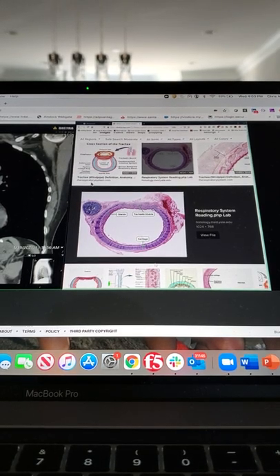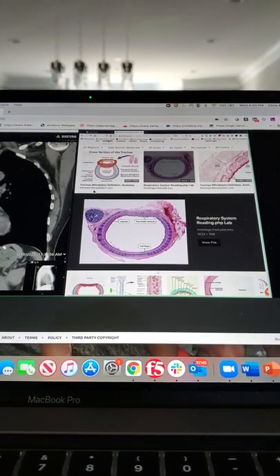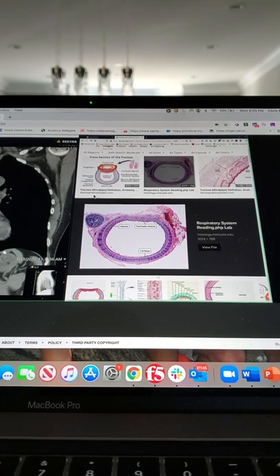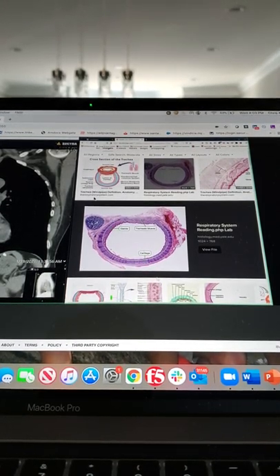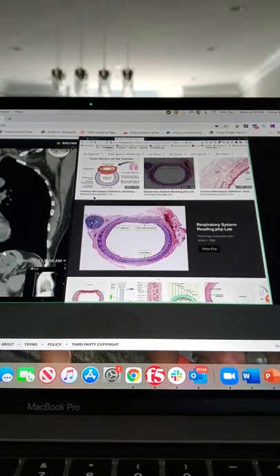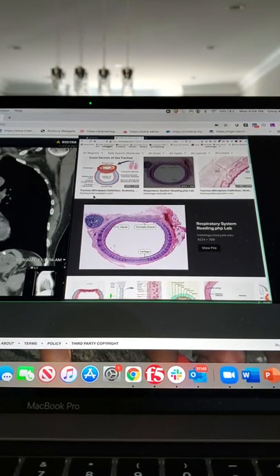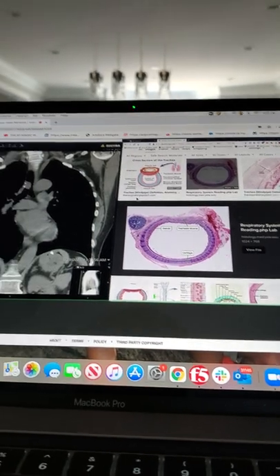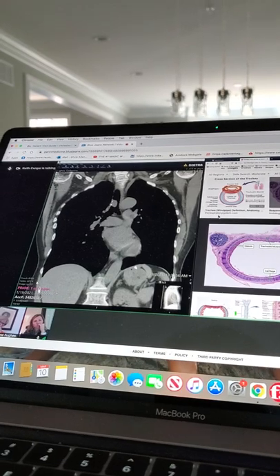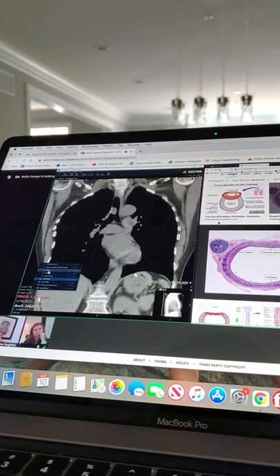We usually add a chemotherapy on board to help give a little more bang for the buck. With that, we're reasonably successful at keeping it from coming back locally, but certainly at a cost. Even with the fanciest radiation in the world, you're going to treat a bunch of this surrounding tissue — including the esophagus, your swallowing tube. It's tolerable for sure; we do it for lung cancer all the time.